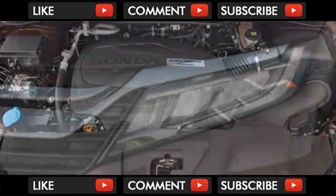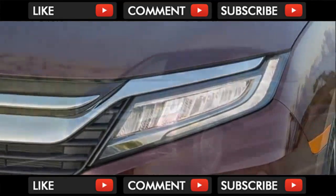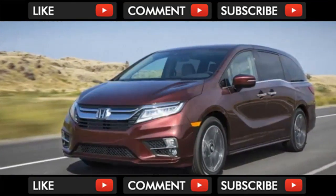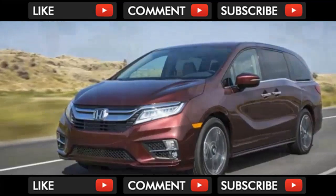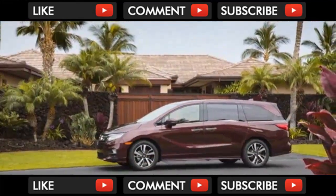Our opinions, to be fair: Honda was probably caught flat-footed by Chrysler's home-run Pacifica minivan last year. The 2018 Odyssey was finalized at that point, amounting to what Honda figured was a competitive suite of incremental enhancements to its class-leading people mover.